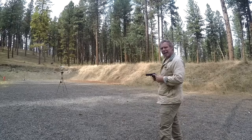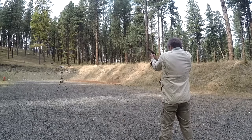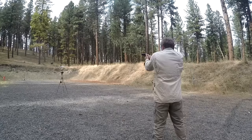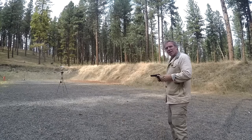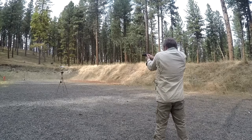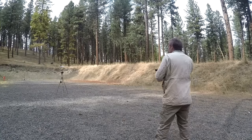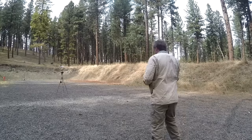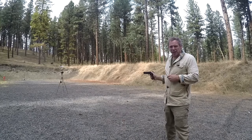Winchester White Box readings: 800, 824, 848, 828, and 856 feet per second. Now let's try a different type of .45 ammo.